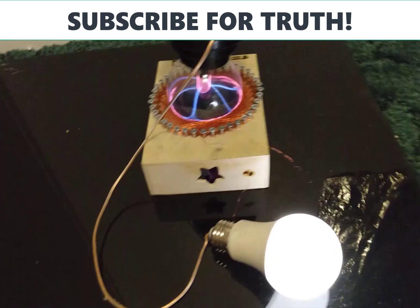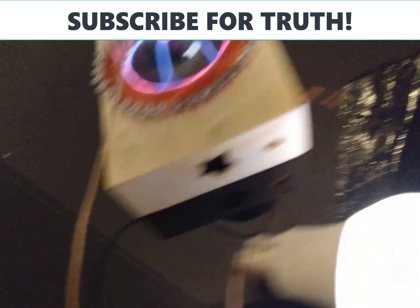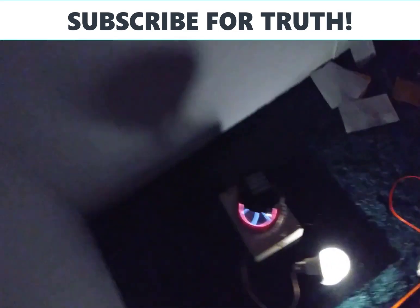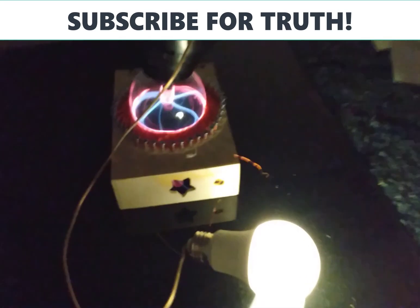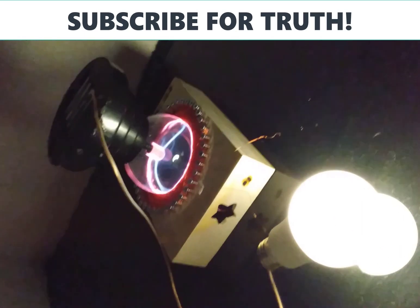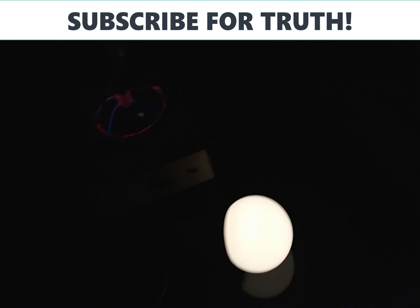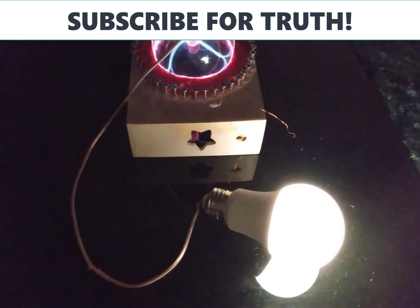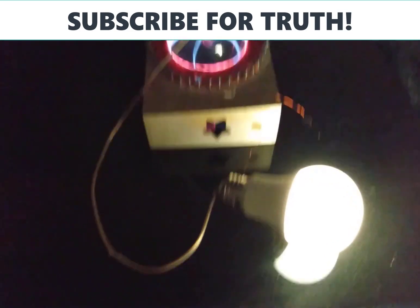Yes, there we go — look at that, look at that beautiful result. So once again, this is a portable plasma generator, ladies and gentlemen. For the next event you'll be seeing, I will create an even more powerful generator with a bigger coil design.